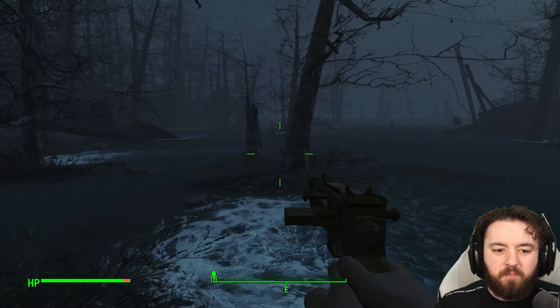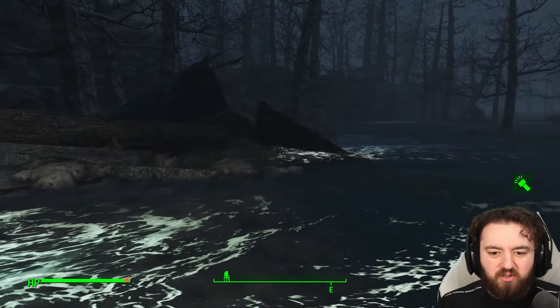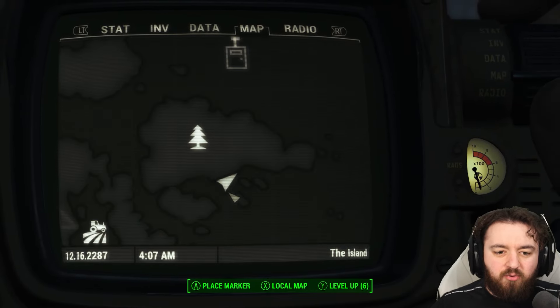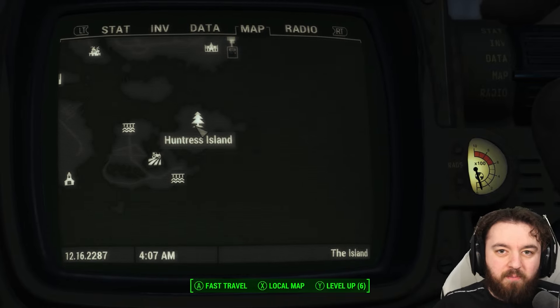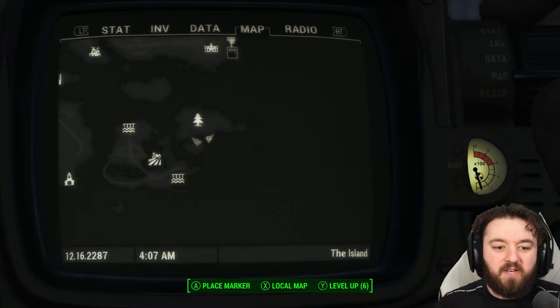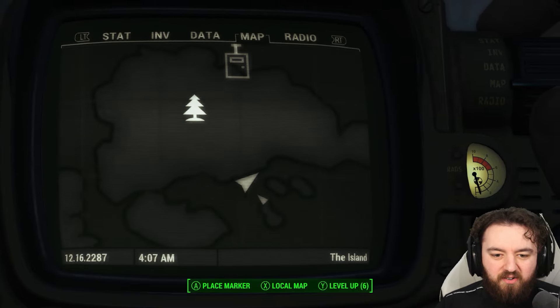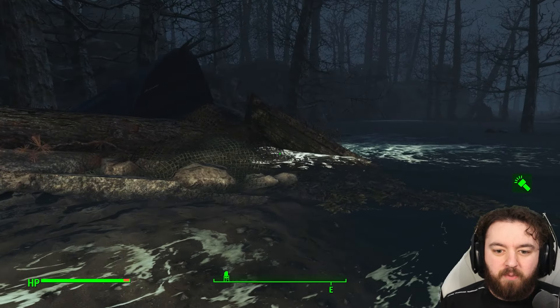Today we are exploring Gilly Beach, which is actually the real-life location of Gilly Beach. Anyone that hasn't seen previous videos, let me explain that Huntress Island is actually called Little Cranberry Island in real life, beside Cranberry Island. And right here, exactly where we are, if you go on Google Maps, you'll find Gilly Beach.